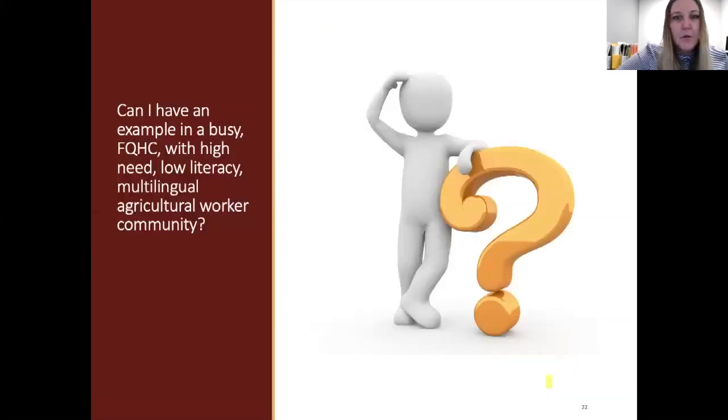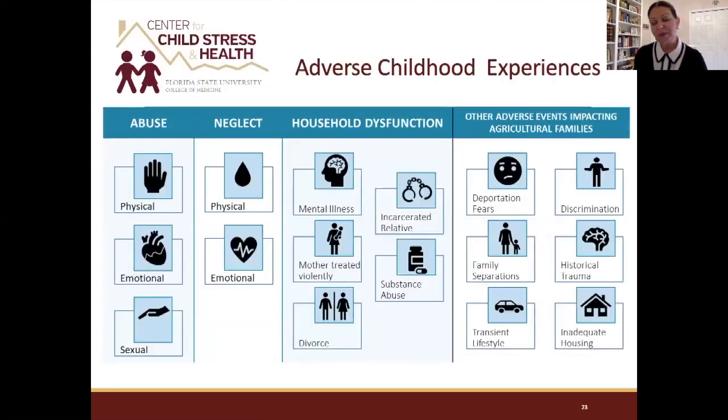Now, what does this look like in real life? Dr. Reyes will bring to life what we've discussed with a case example. So — we've got all this theoretical material. I have my patient in front of me, a federally qualified health center with a high-need, low-literacy, multilingual agricultural community. Let's talk about routine screenings. Most of you have heard about adverse childhood experiences — ACEs — adversities experienced very early in life that have long-term health impact: abuse, neglect, and household dysfunction, as shown in original ACE studies from the 1970s and 80s.